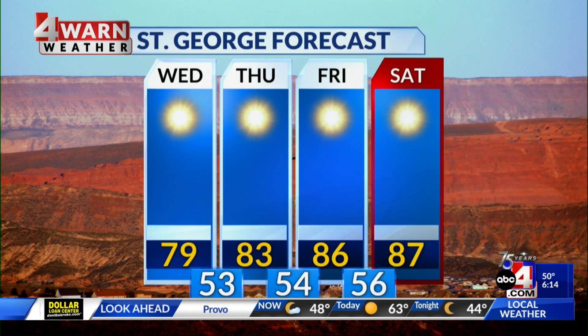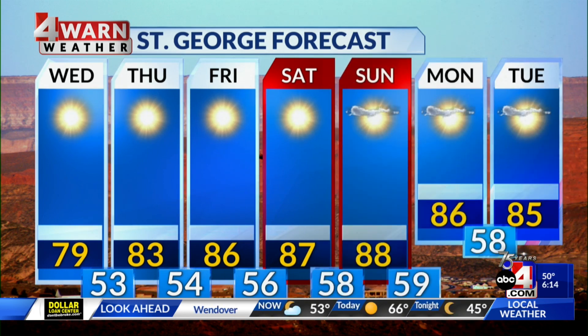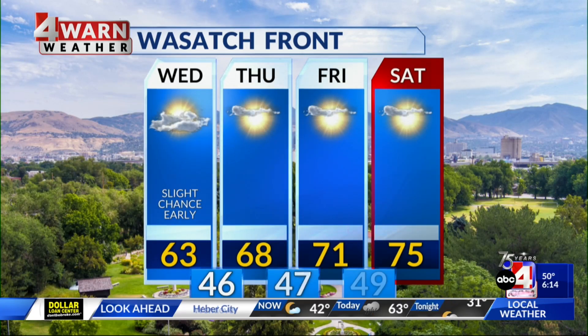St. George will be in the upper 70s for today, then daytime highs well into the 80s for the rest of the week and through this upcoming weekend, with overnight lows holding steady in the 50s. Along the Wasatch Front, we have that slight chance of wet weather early, clearing this afternoon with a high in the 60s today, then mid-40s tonight, daytime highs in the upper 60s for Thursday, and low 70s on Friday.